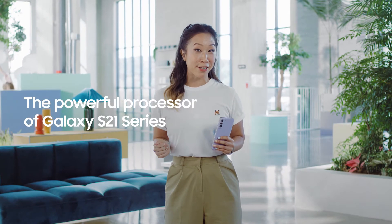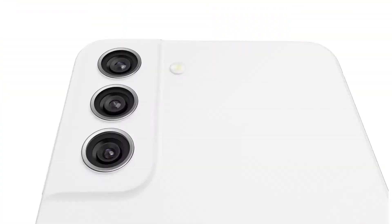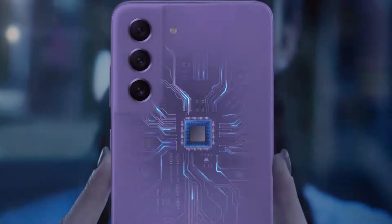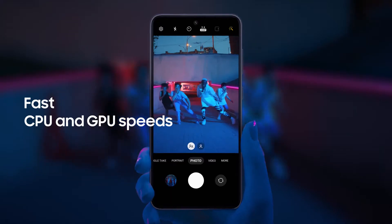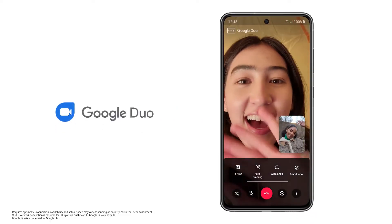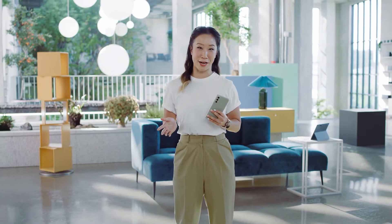Like the entire S21 series, the S21 FE has an extremely advanced Galaxy processor to date, and that means really powerful performance. It's all made possible by the 5nm chipset, which brings improved CPU and GPU speeds. And with 5G, you get a fast connection and a smooth experience, whether you're video chatting with family or gaming with friends.